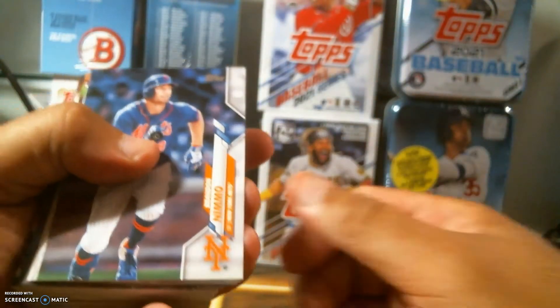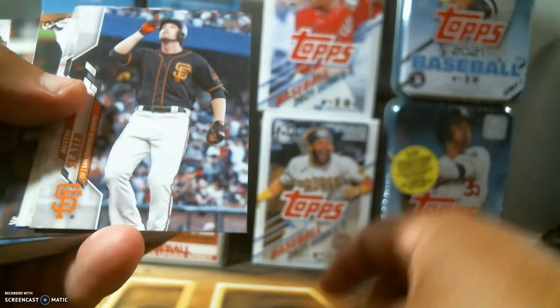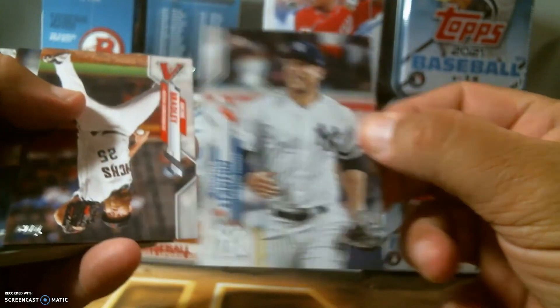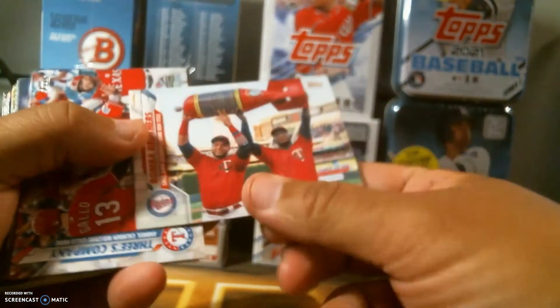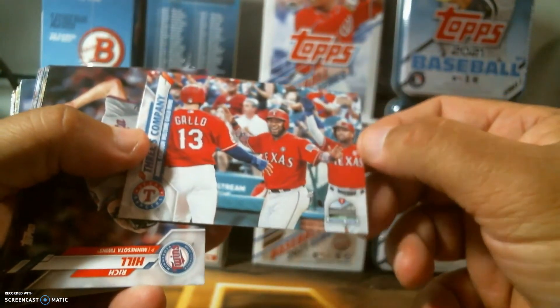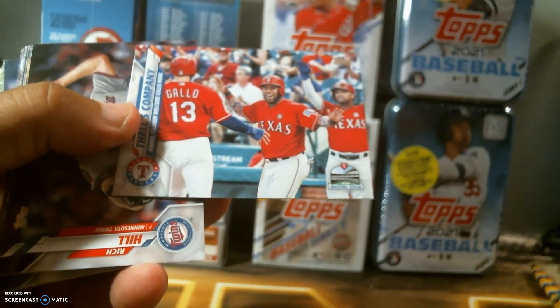All right, let's see what we got here. We got Brandon Nimmo, Ozzie Albies, Austin Slater, Jorge Soler league leader, Giancarlo Stanton of the Yankees, Archie Bradley, Blake Snell, Austin Hayes, and a San Diego Padres team card with Tatis Jr. — and I think that's Manny Machado, I think he's still on the team. We got the Bomba Brothers of the Minnesota Twins. We got three combo cards. The only thing I don't like is a lot of team cards — I think they should do less of those, but they got to fill up the set somehow.